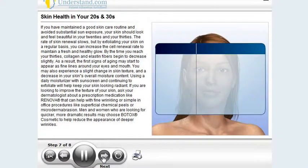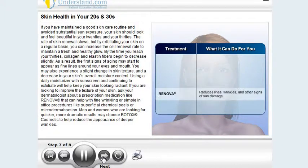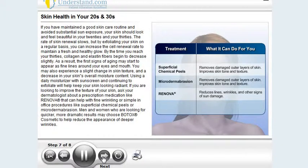If you are looking to improve the texture of your skin, ask your dermatologist about a prescription medication like Renova that can help with fine wrinkling, or simple in-office procedures like superficial chemical peels or microdermabrasion. Men and women who are looking for quicker, more dramatic results may choose Botox Cosmetic to help reduce the appearance of deeper wrinkles.